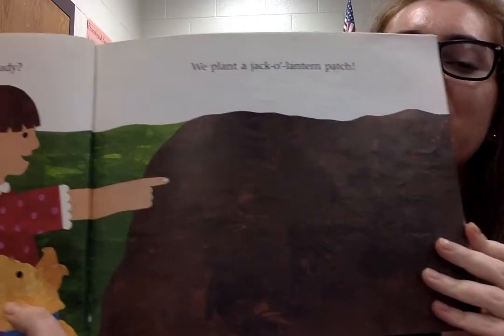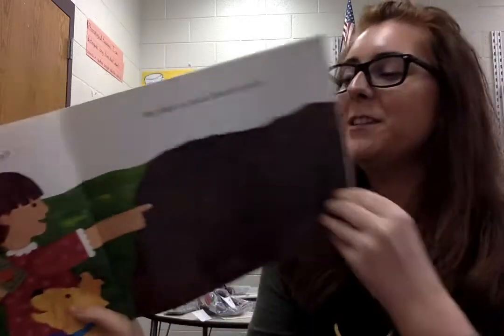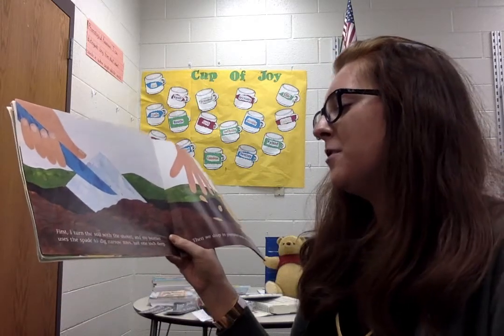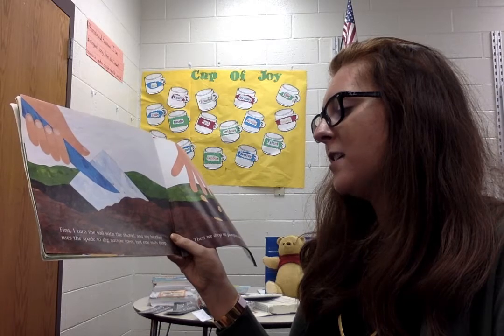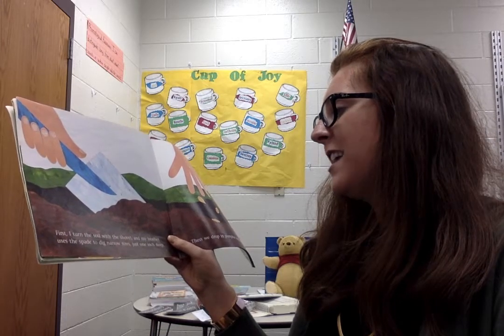A jack-o'-lantern patch. Every time I plant a pumpkin patch at my house, deer always eats it. First, I turn the soil with the shovel and my brother uses the spade to dig narrow rows just one inch deep.